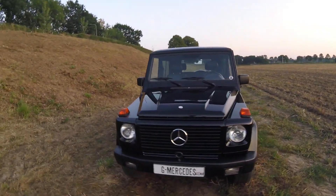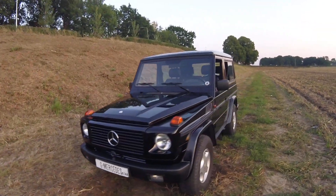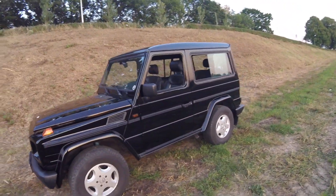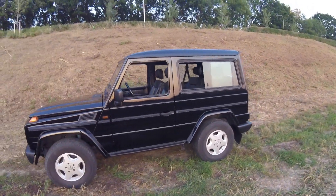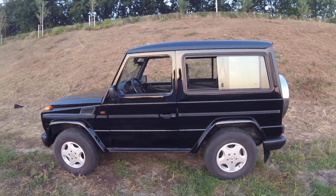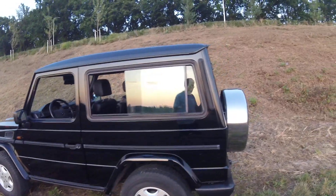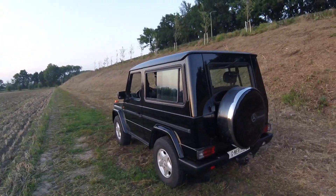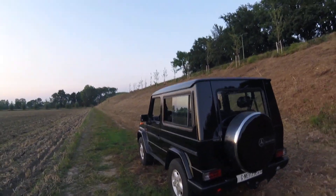Mileage is also very low for a 463, which, as you probably know, was not a collector's item when they were built. It was just a very luxurious off-road vehicle, which was not being used off-road.